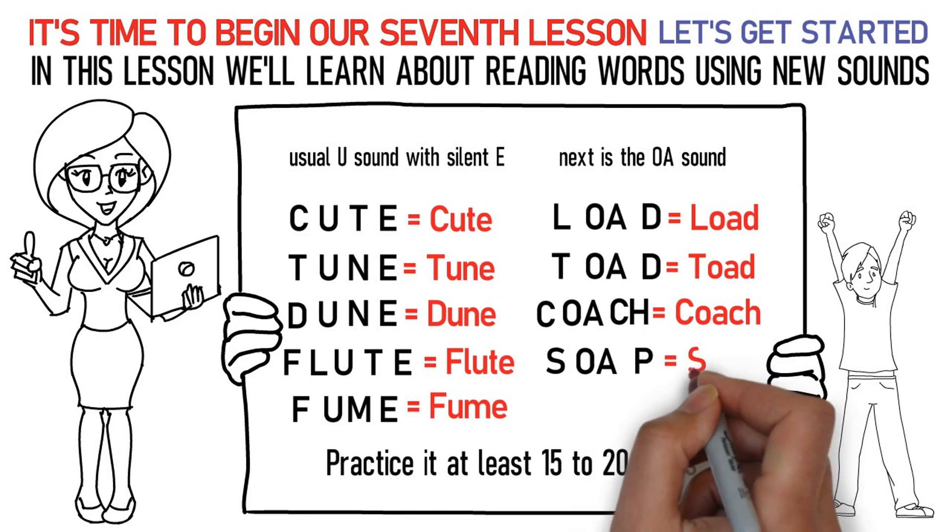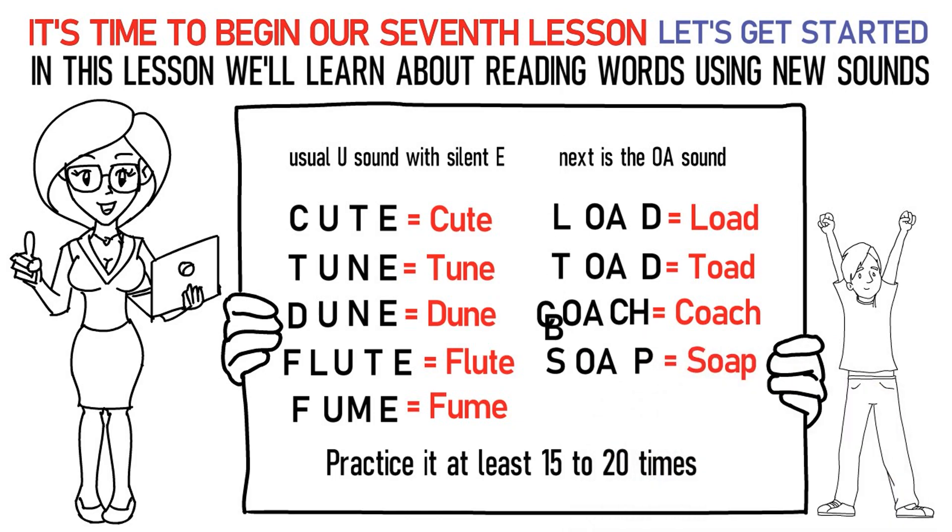Sa, OH, Pa stands for soap. Ba, OH, Ta stands for boat. Practice it at least 15 to 20 times again.